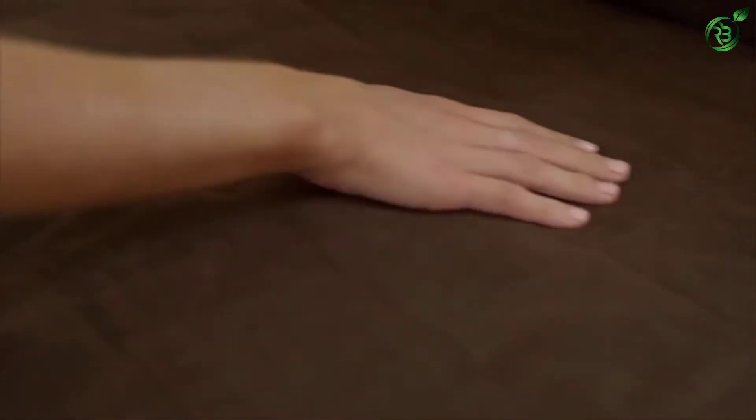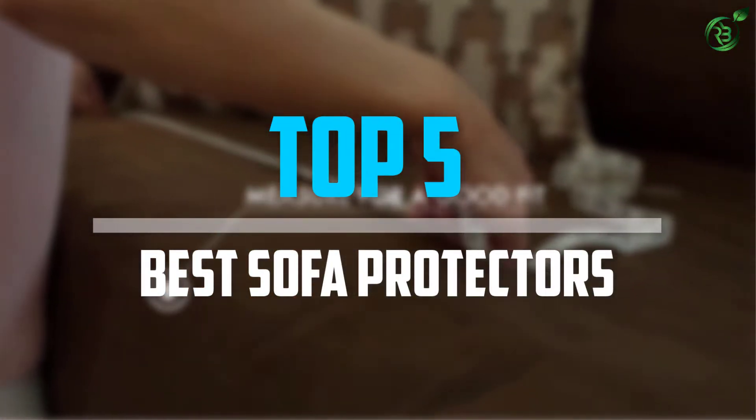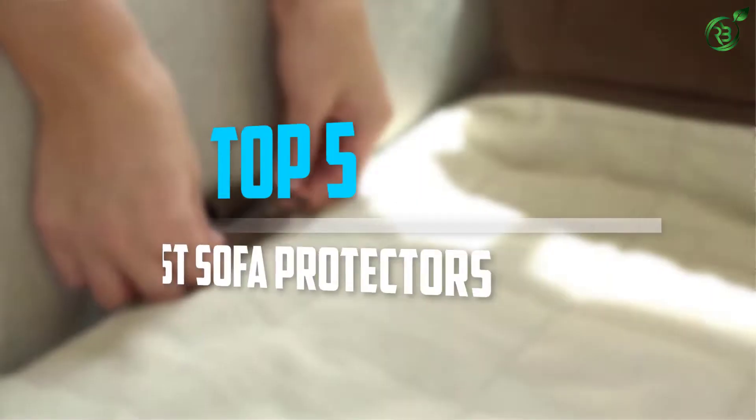Are you looking for the best sofa protectors in your budget? Well, in today's video we break down the top 5 best sofa protectors that are available on the market. Okay, so let's get started with the video.